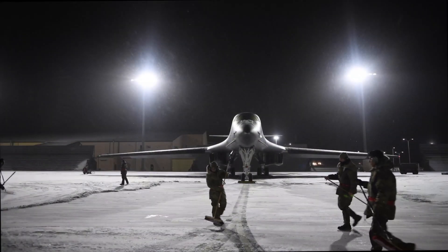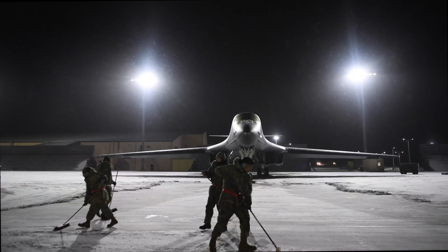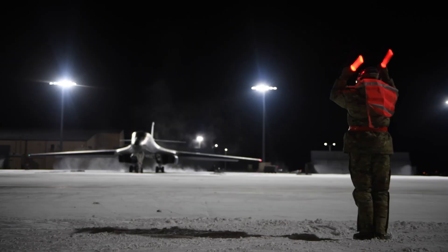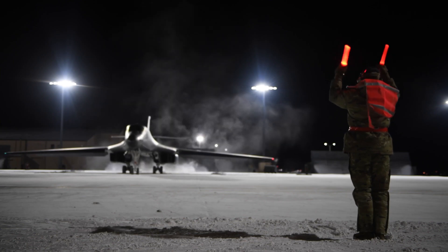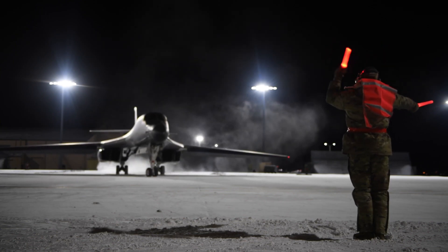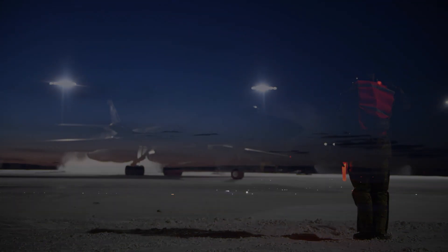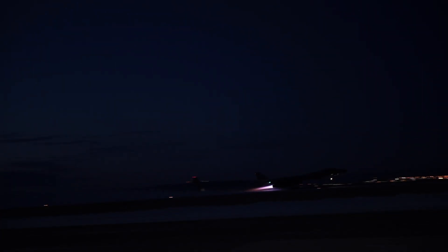The B-1B Lancer, often called the BONE, is a supersonic strategic bomber developed by Rockwell International and now operated by the United States Air Force. This aircraft first flew in 1974 and became fully operational in 1986. With the ability to fly at speeds in excess of Mach 1.25 and incredible range, the B-1B Lancer forms the backbone of the U.S. strategic bomber force.